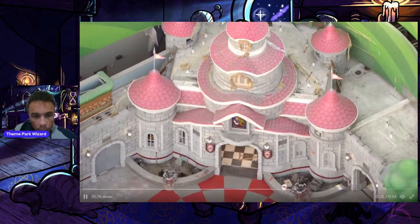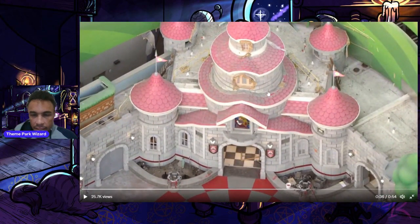Peach's Castle looking amazing — just about done. There's a nice checkerboard floor in there and a checkerboard circle in this area.